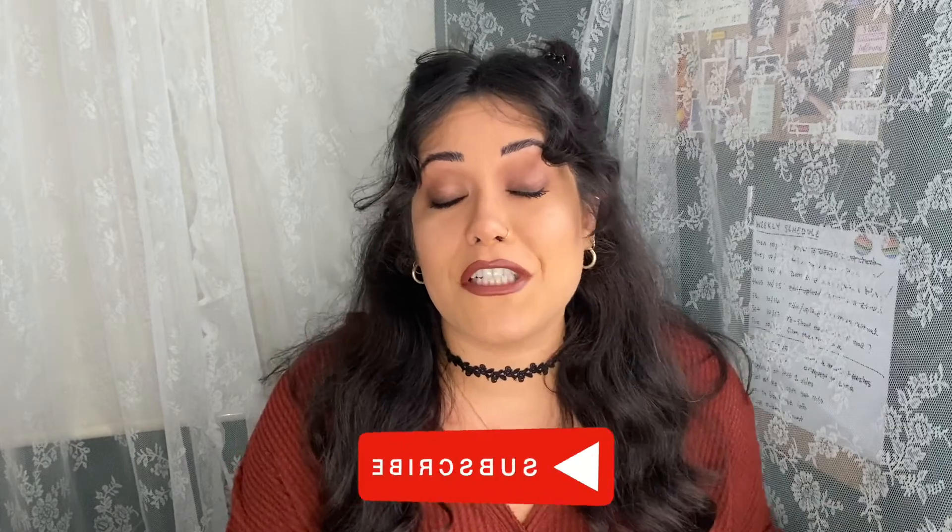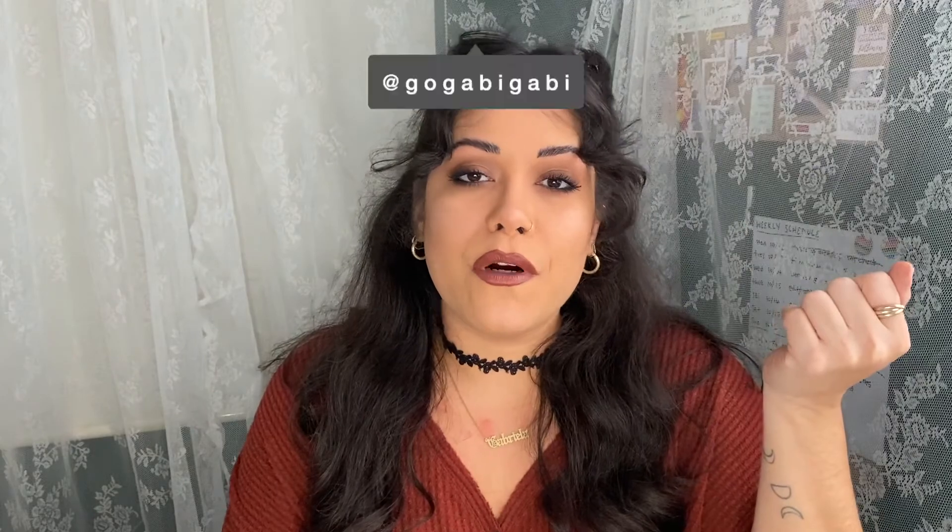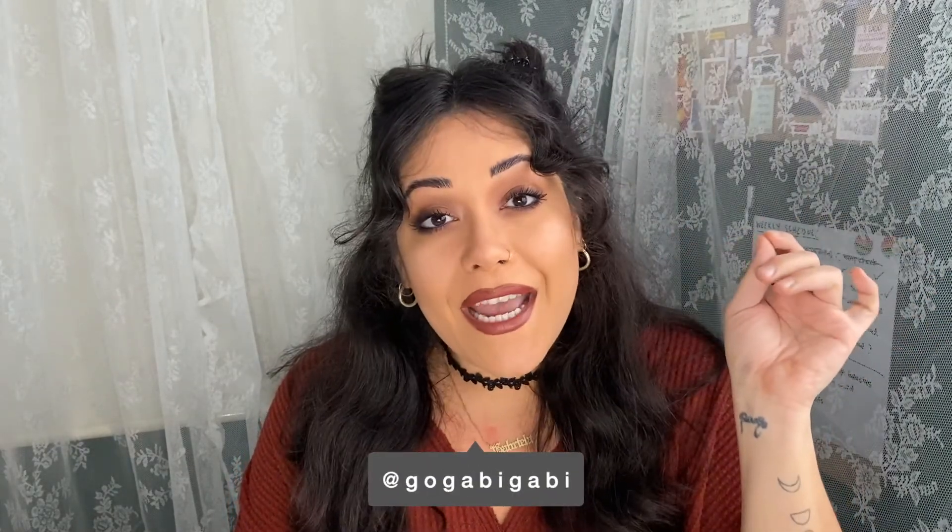Hola mi gente and welcome to my channel, my name is Gabby. Today we're doing a 90s inspired fall look. If you've never seen a video of mine before, hi, I'm Gabby and I live in Puerto Rico — it's an island in the Caribbean, a tropical island, and it is always hot here. There are no seasons, it's always tropical weather, and right now we're in hurricane season, so it's nothing but rain and humidity.